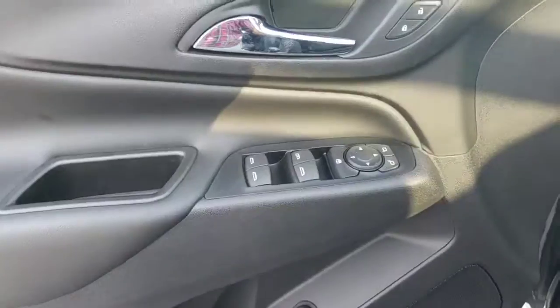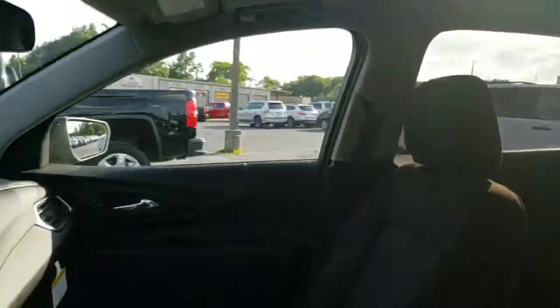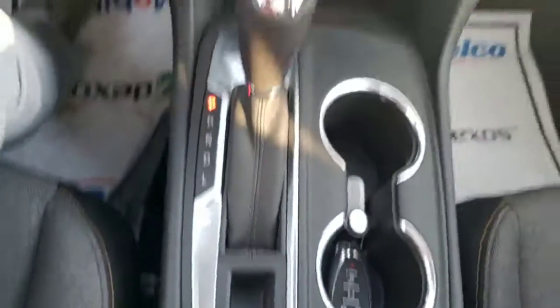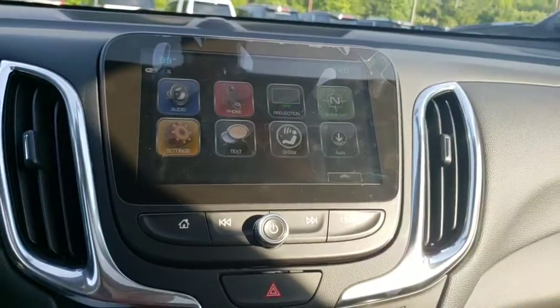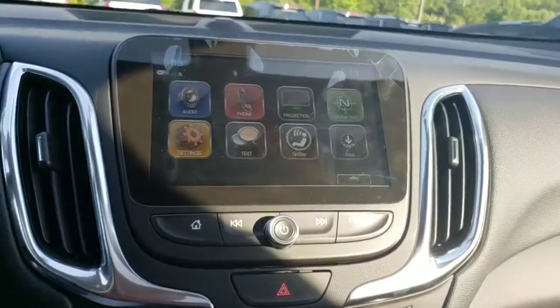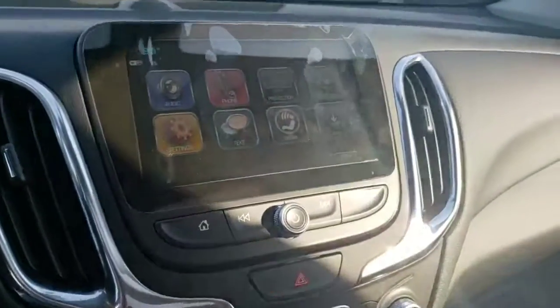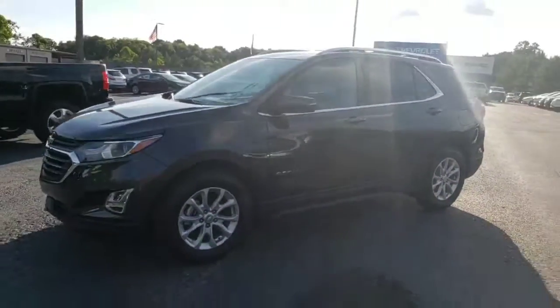It's got power windows and locks. You can open the tailgate from right there. Power seats — and there's that gorgeous sunroof again. It is automatic. Electronic handbrake. And your new infotainment system comes with built-in Wi-Fi, phone connectivity, and projection. Depending on what kind of phone you have — whether it's Android or Apple — it'll project your applications onto the screen. It is push-to-start, so the key fob can stay in your pocket or in your purse; you don't have to think about where you placed it.